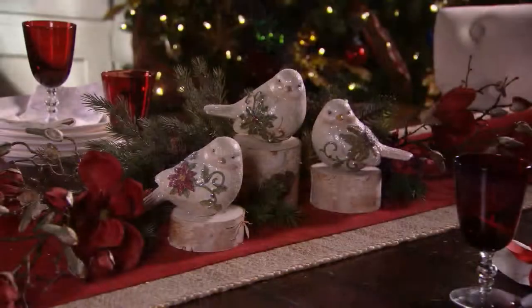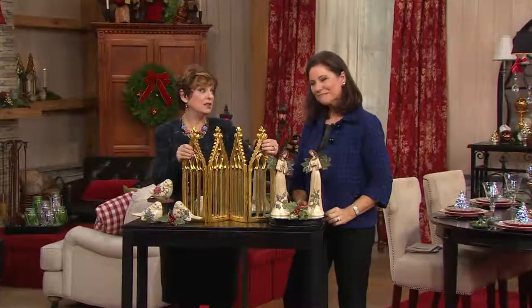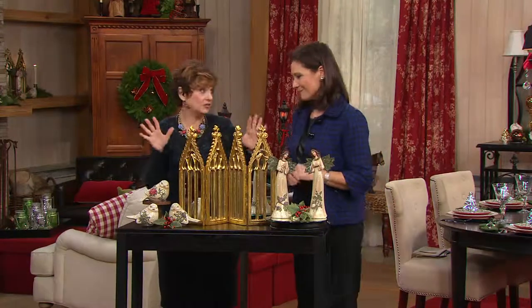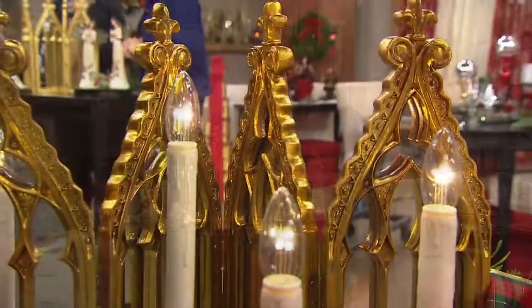Every time we do this cathedral mirror from Valerie — when you get it home and you feel how weighty it is, it's amazing. This could live in my living room all year long. I would never put it down. I love to decorate.